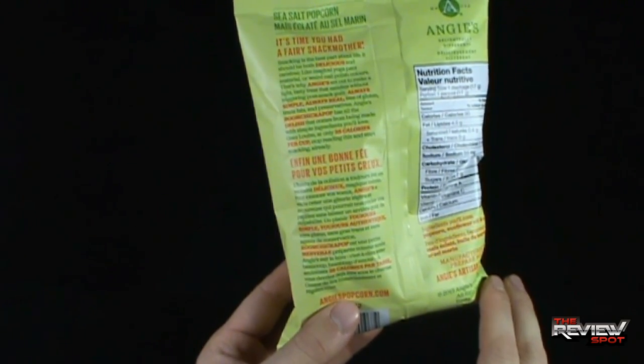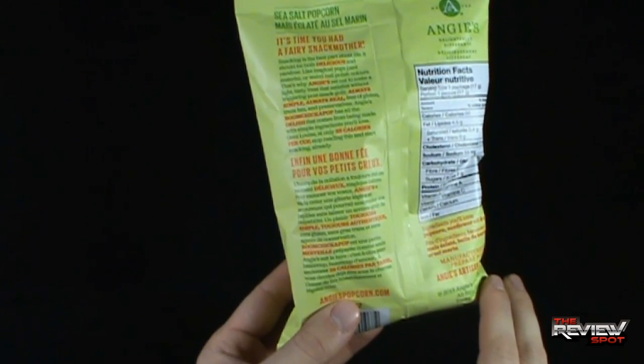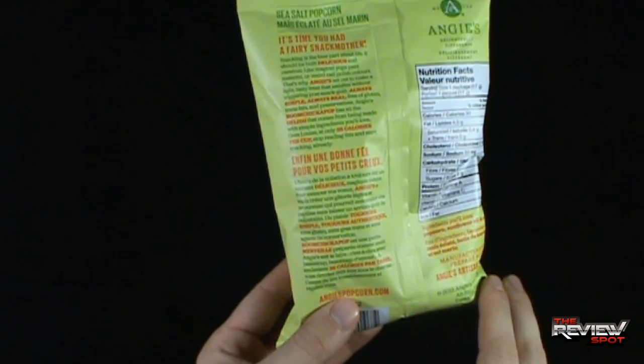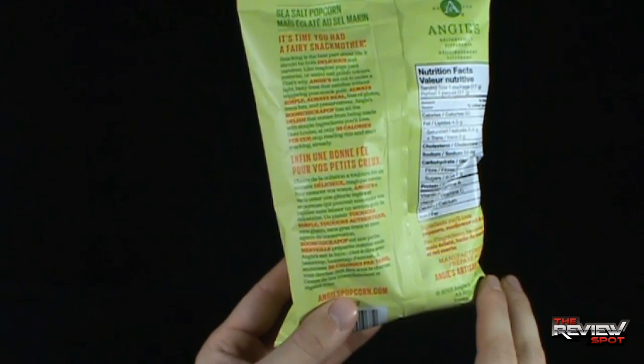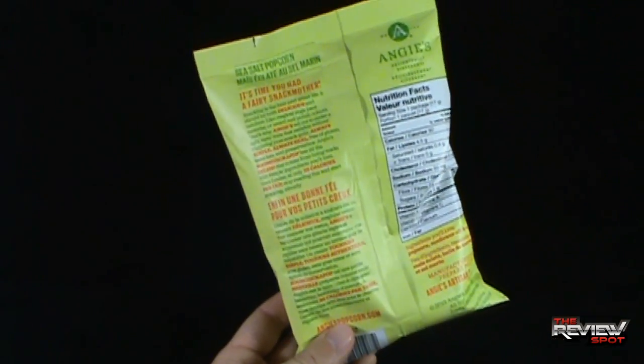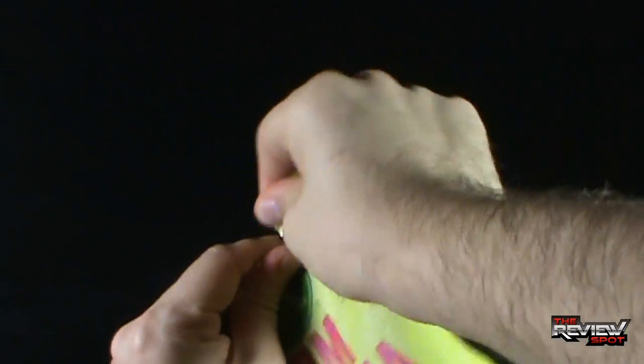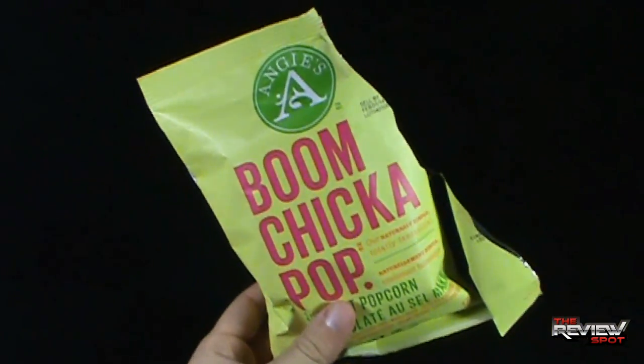Angie's Boom Chicka Pop has all the delish that comes from being made with simple ingredients you'll love. Geez Louise, at only 35 calories per cup, stop reading this and start snacking already. Understood, Angie. Let's get this opened up. There's also a little tear at the top, though Spot put in little effort and ripped half the bag.